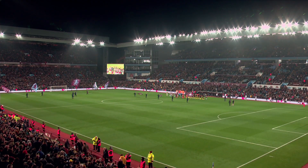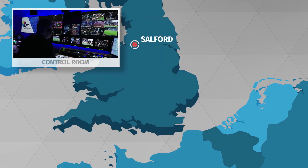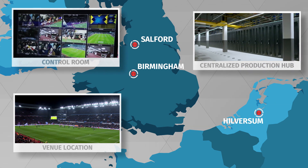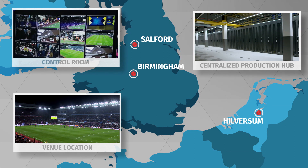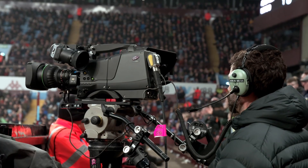Good evening and welcome to a chilly Villa Park for a huge Premier League game. We're here at Villa Park today for the Premier League match of Aston Villa versus Watford. Two sides battling for survival — it's Watford to get us underway.